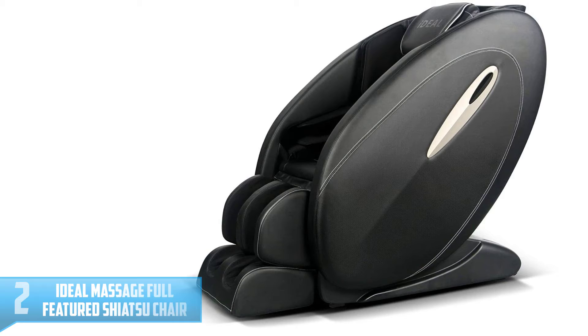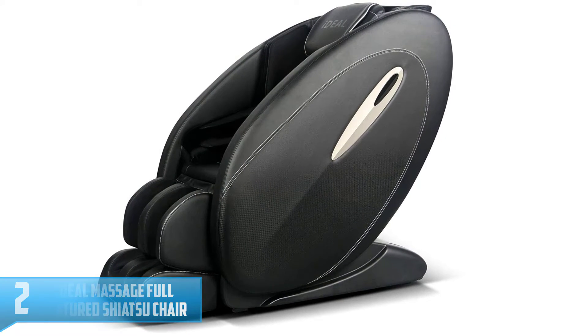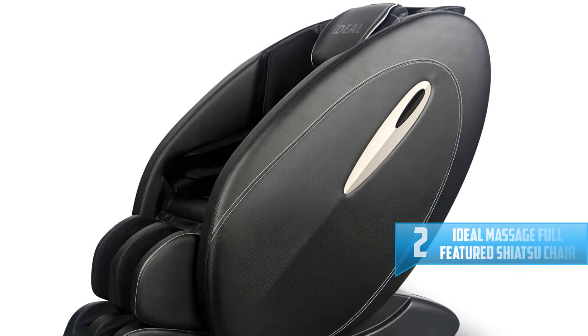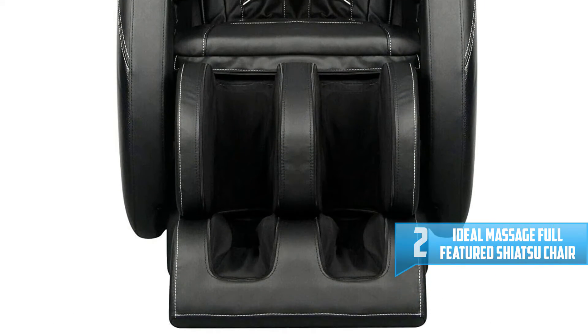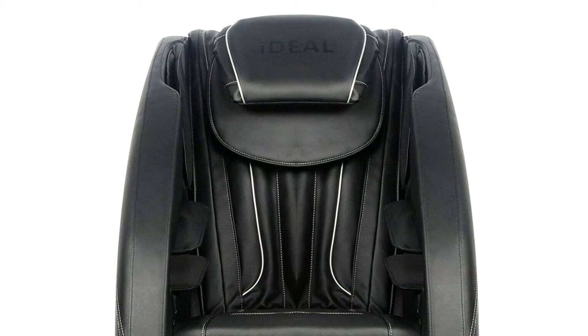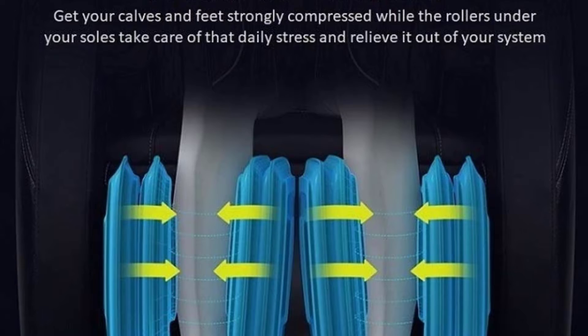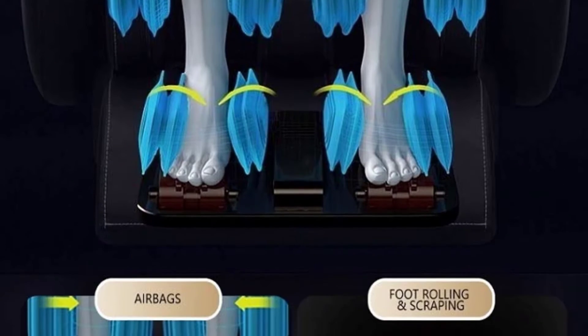Number 2: Ideal Massage Full Featured Shiatsu Chair. One of the top rated 2021 relaxing recliners, it has multiple massage functions for all of your body's stress points and offers up to half an hour of non-stop massage. It has a heat therapy unit at its back which works to add comfort and good feeling during the massage.